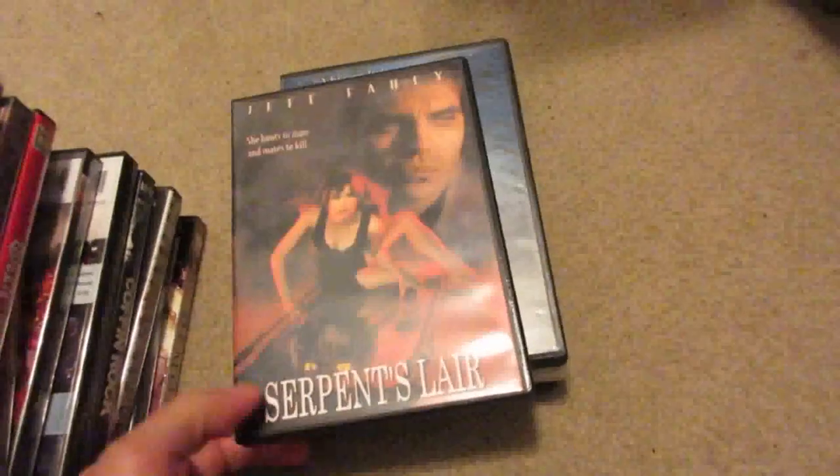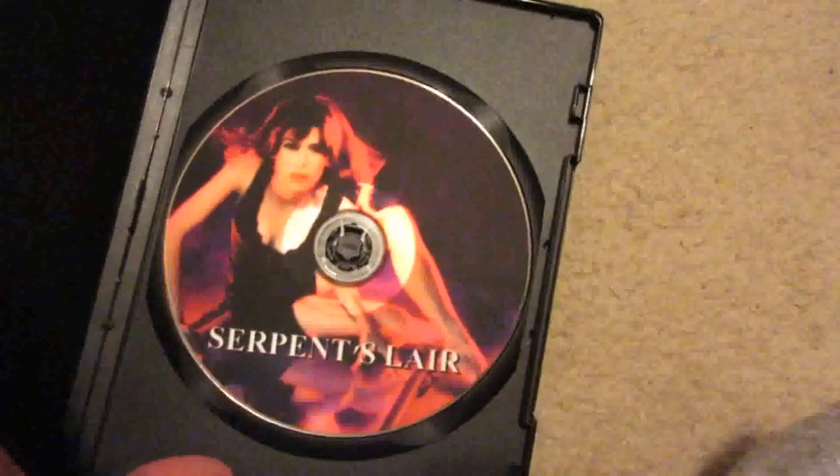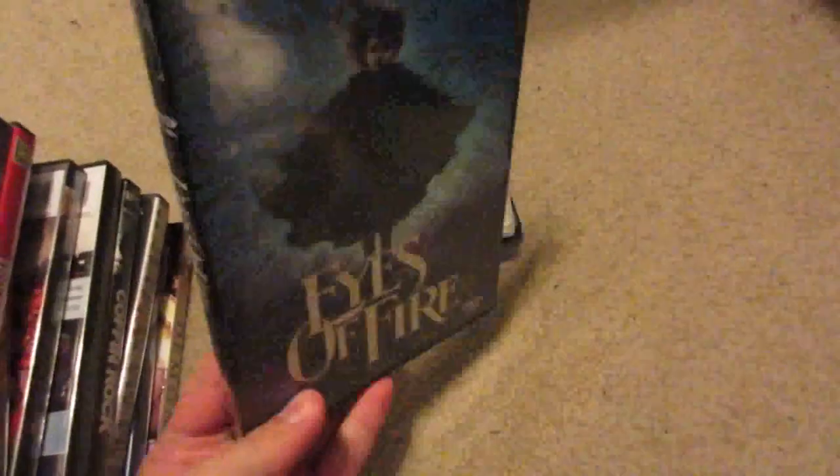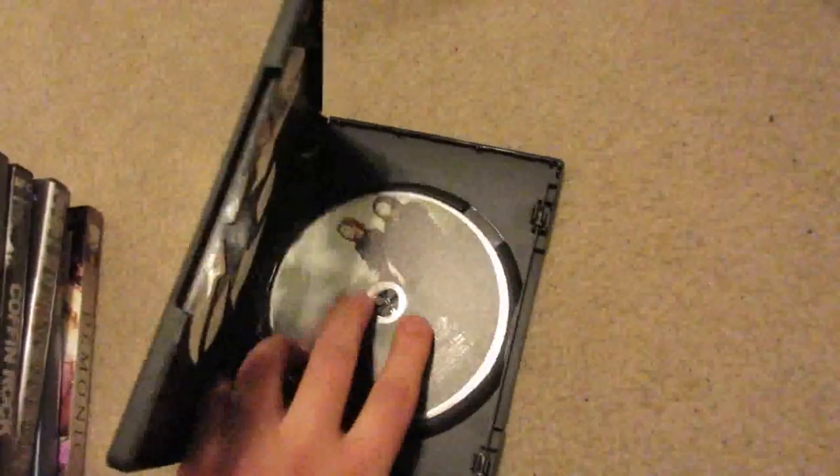Here are a couple of bootlegs — these are ones that don't have official releases, so there's a legal loophole around that. Serpent's Lair and Eyes of Fire. A lot of people aren't aware that bootlegs like these go for about 20 bucks a pop with pressed artwork on the disc too — they sell these at conventions and websites. Rawhead Rex actually just got a Blu-ray release, so if anyone wants to trade for that one. I've also got just the discs for Ginger Snaps 2 and Ginger Snaps 3: Snapback.